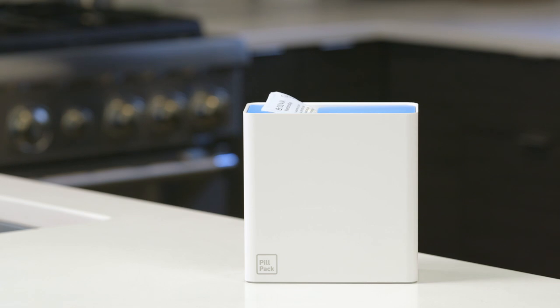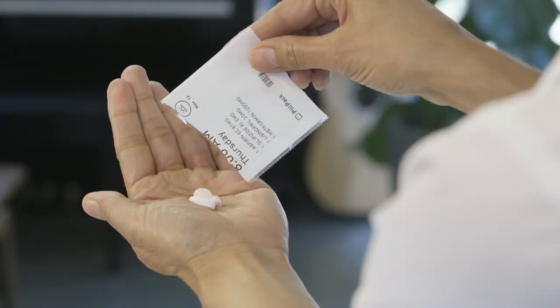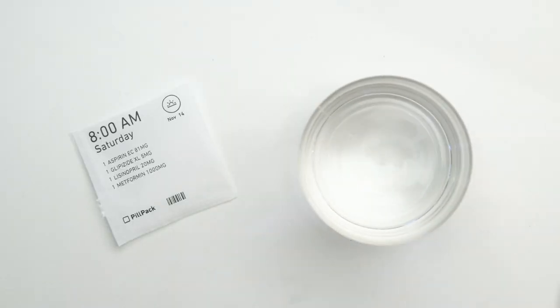PillPack is a new kind of pharmacy. We package your medication and deliver it directly to your door. All you have to do is tear and take your next dose. Managing your medication has never been easier.